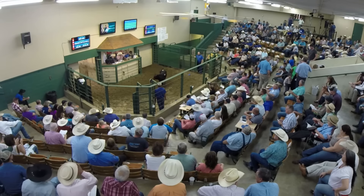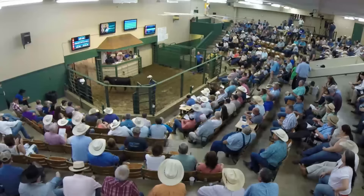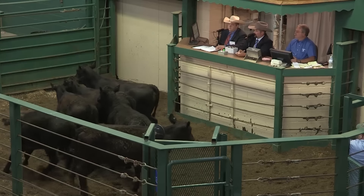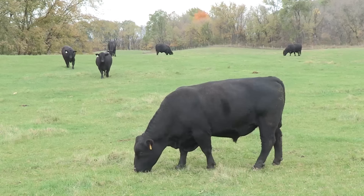On average, bulls will go down about six dollars for Dollar B and about two dollars for Dollar W because of the lower calf prices that producers are experiencing relative to last year. Cattle producers experiencing recent shifting markets will see those same factors reflected in dollar values.